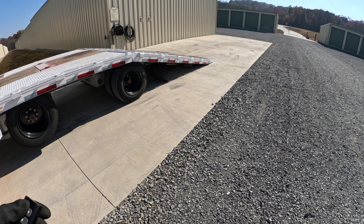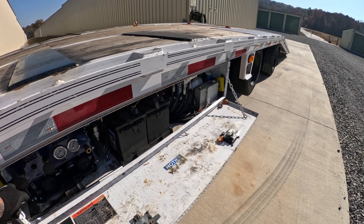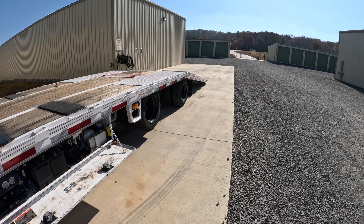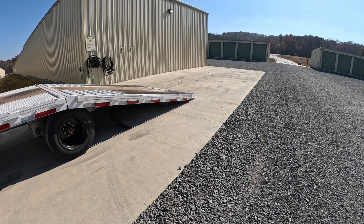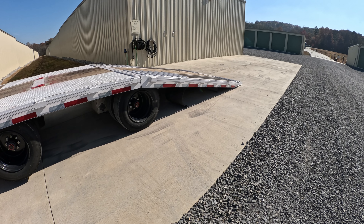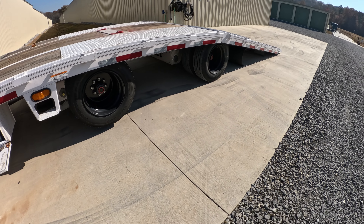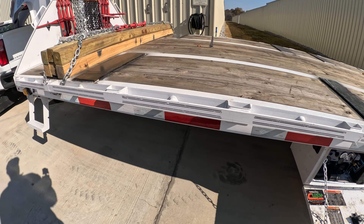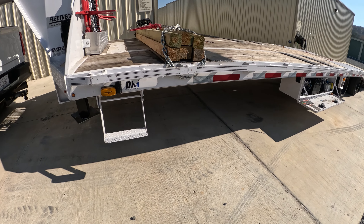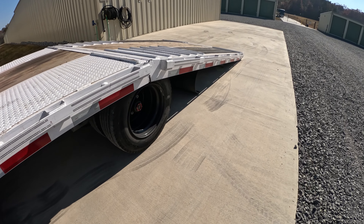Another big plus and the reason why I chose to go with the air ride — I can dump all of the air. You can see how far that dropped the trailer down. So I can drop the trailer down for lower loads that need to get up there easily. We can drop all the air out and lower it right down.